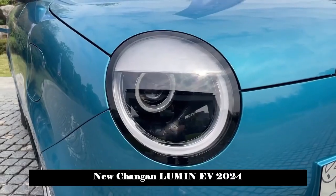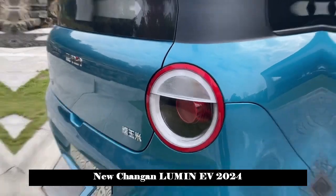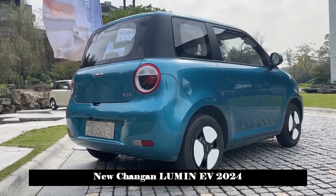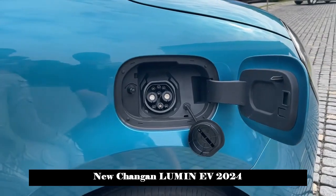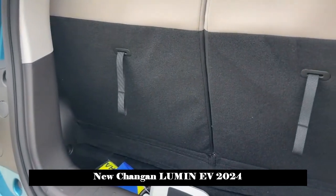Chang'an Lumine's 301km fast-charging version is now on the market. In terms of appearance, Chang'an Lumine adopts a family-style design language and continues the appearance of the previous car, with a cute, compact, and round shape.